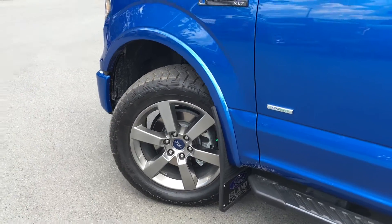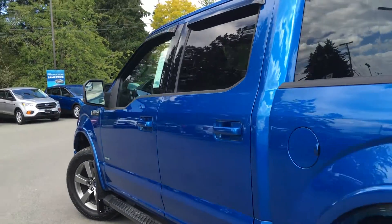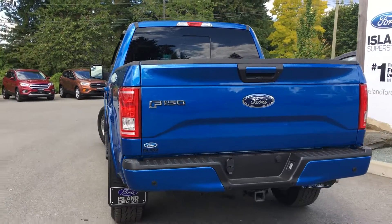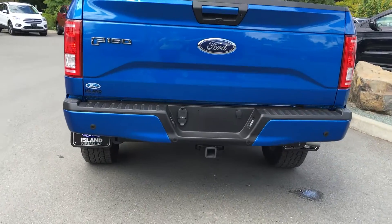20-inch wheels with nitrogen-filled tires. Mud flaps, cab steps, color-keyed door handles, keyless entry keypad, window shades, left-hand side gas cap on a 5.5-foot box. Backup camera reverse sensing system, trailer hitch with 4-pin and 7-pin connector.